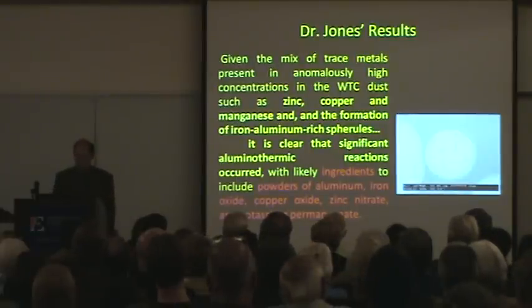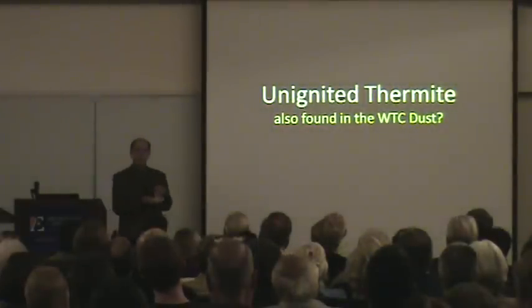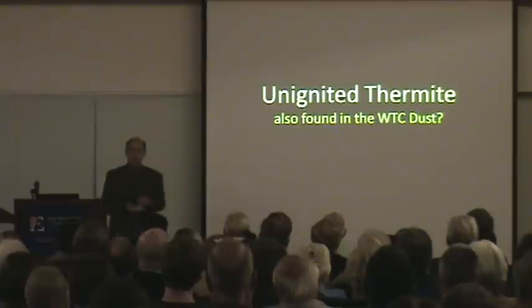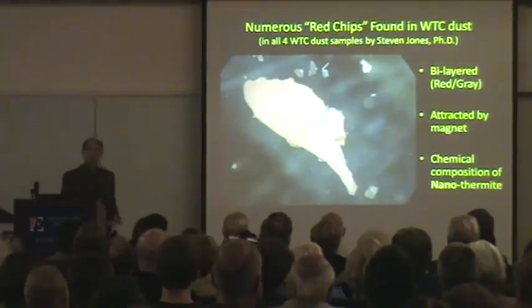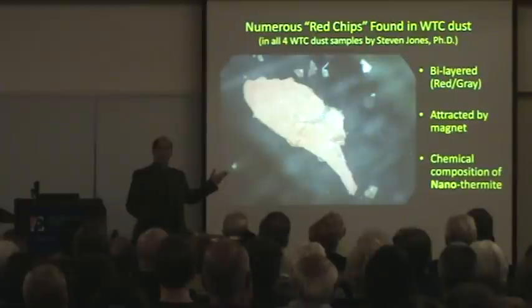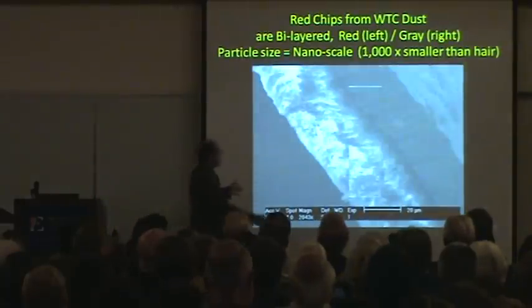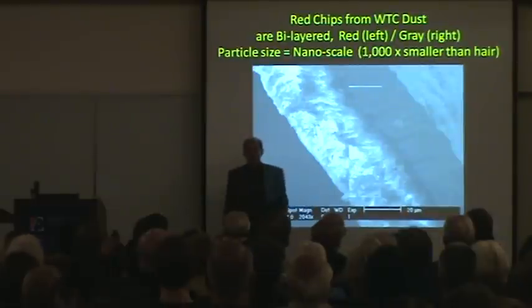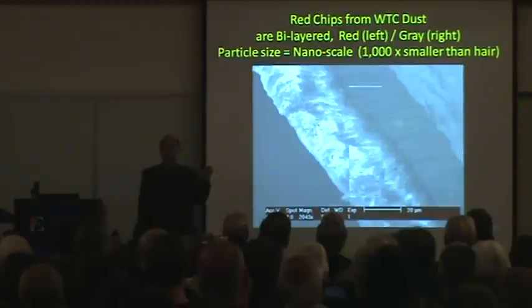So he goes back to the dust and looks for any samples he might have missed. There's gypsum board, there's paint, there's everything — but this is something different. He finds thousands of these chips. This one's a sixteenth of an inch long, red on one side, gray on the other. The red side is the thickest, and it's composed of extremely small particles of iron oxide and aluminum powder — a thousand times smaller than a human hair. This is called nanothermite.